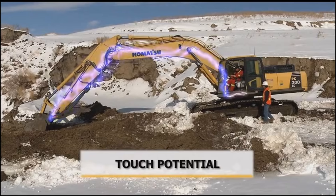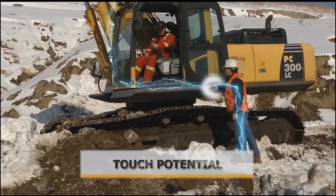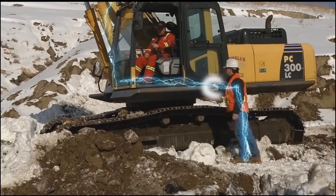With touch potential, if someone on the ground touches what is in contact with the power line, electricity will travel through that person's body to get to the ground.